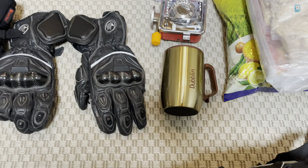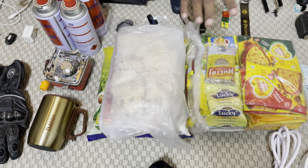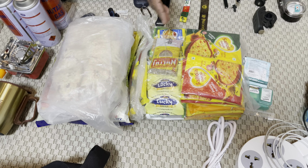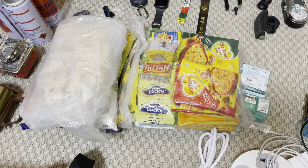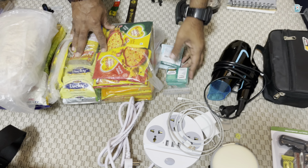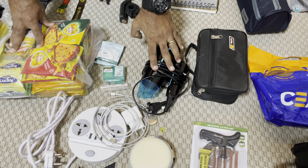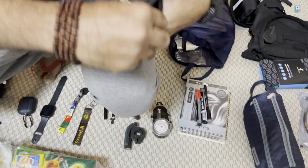I have my coffee mug, oats, poha, masala oats, soup, and everything. Also some mint strips. And I'll need a hairdryer as well.